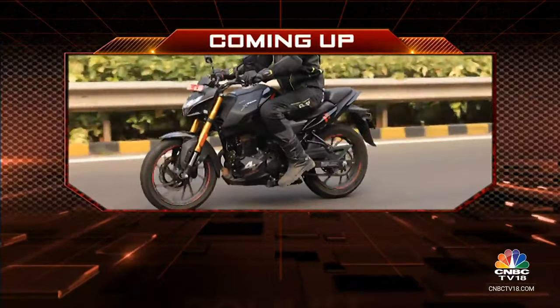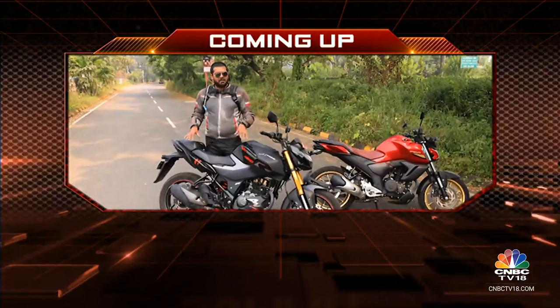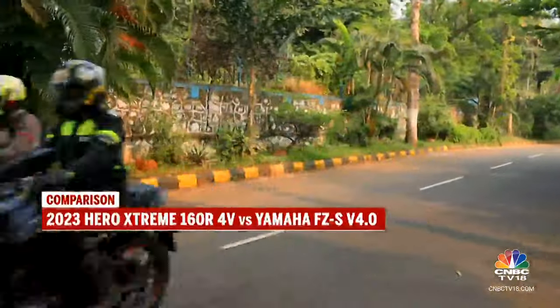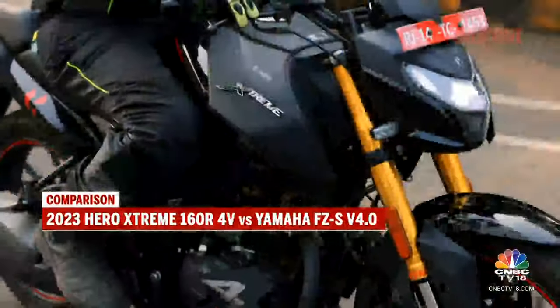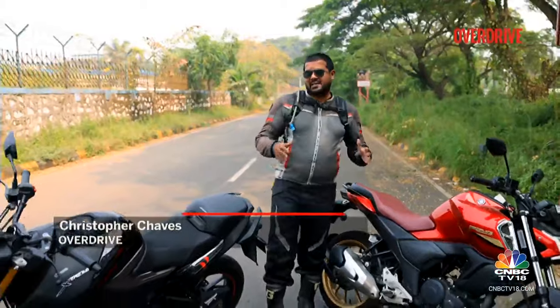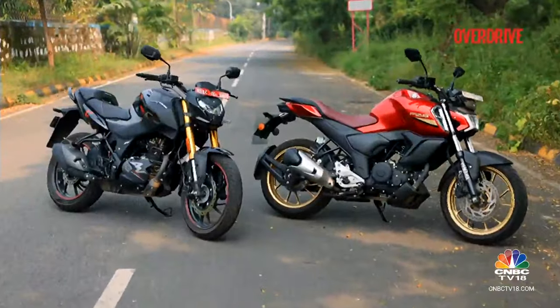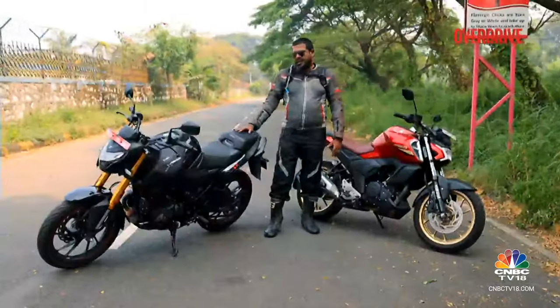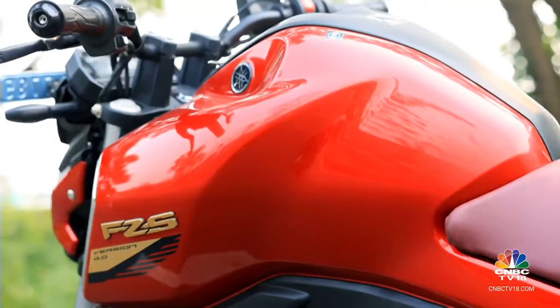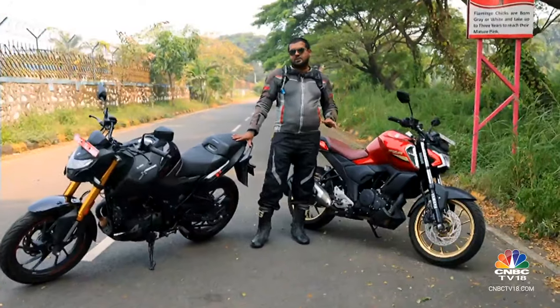Coming up after this short break, it's the battle of the 160cc motorcycles from Hero and Yamaha. The Hero Extreme 160R 4V and the Yamaha FZS version 4.0 are motorcycles that have been in the country for over a decade. We decided to bring the latest iterations together to find out how relevant they are today. Both motorcycles are not in direct competition with each other per se, but they're similarly priced, and we're here to find out which one brings what to the table and which one suits you best.